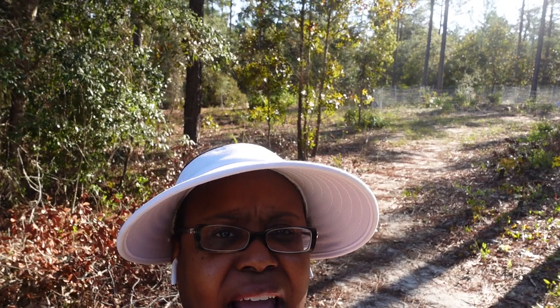Good morning, everyone. Welcome to Foster Family Fun. I am Latoya. For those of you who are new to our channel, we are on 10.4 acres of land out here in northern Florida.